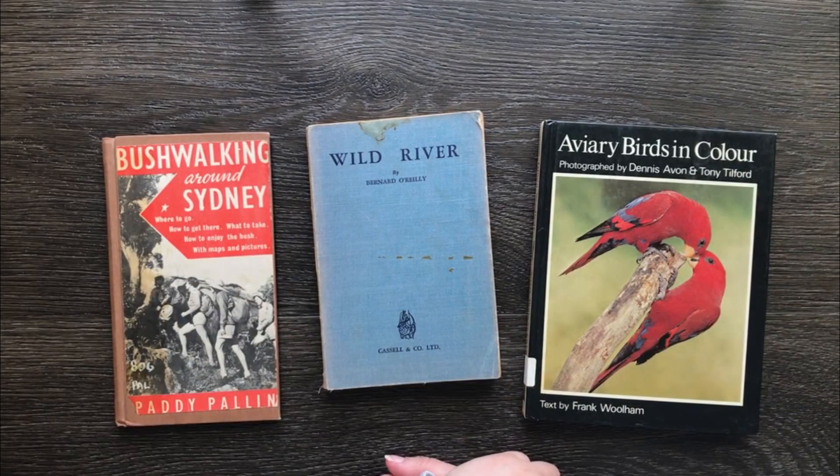Hey guys, this is Emily. Thank you for joining me today. I've got a book haul for you.